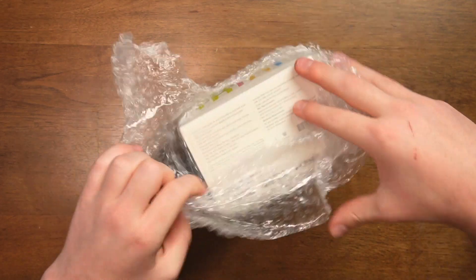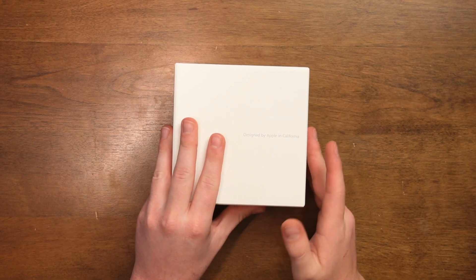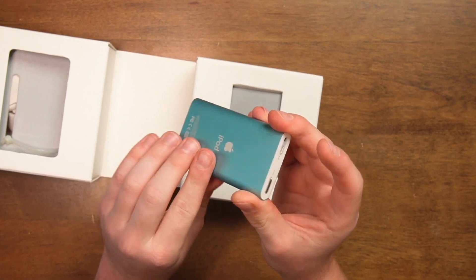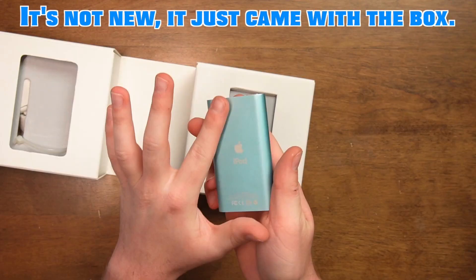Gotta get a good open on this. There we go. Apple logo. Slider out. Let's reveal the iPod. It fell out — I opened it upside down. iPod Mini. I wanted the blue color; this is the exact color I wanted. Look at that, and it's in great condition — not really even scratched.